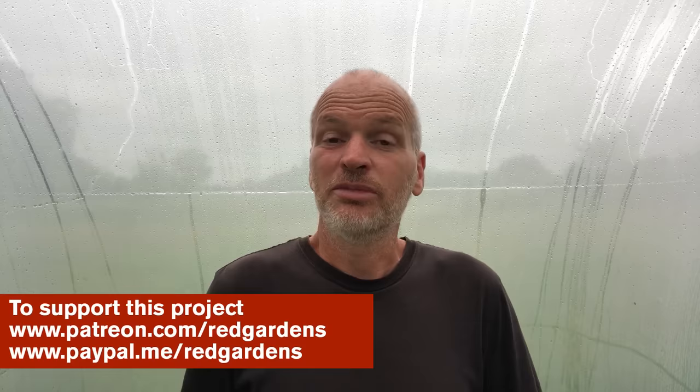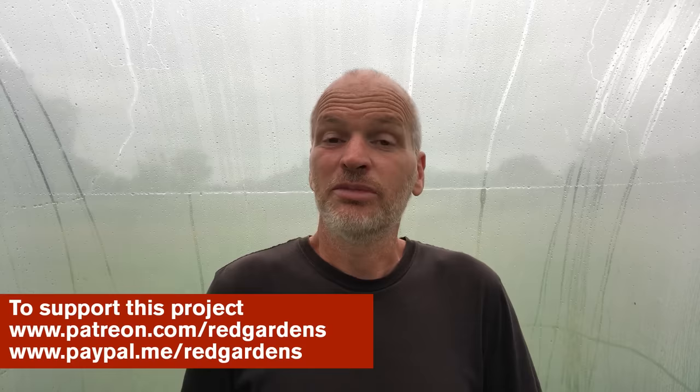If you value the work that I do in this Red Gardens project and appreciate the videos that I make, it would be great if you consider supporting me and this project through Patreon or PayPal. But most importantly, thank you for watching.